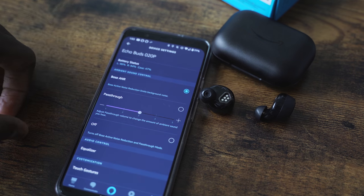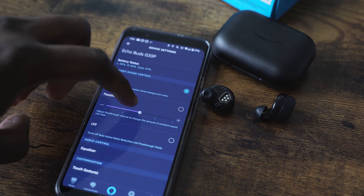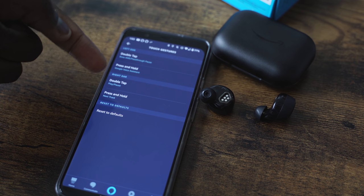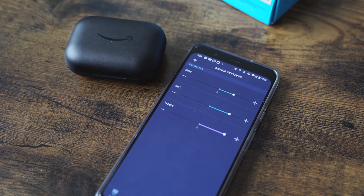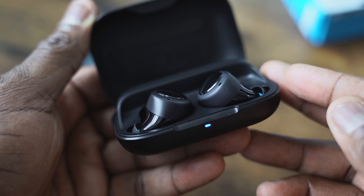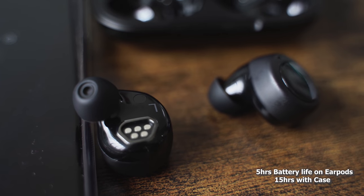The Echo app gives you so much functionality — it's truly amazing. You can customize your pass-through levels, sidetone levels, and you can change the functionality of the touch buttons themselves. The EQ is also adjustable for better music audio. So you've got a lot of functionality in there. The case has a 15-hour battery life and you have five hours with the Echo Buds themselves.